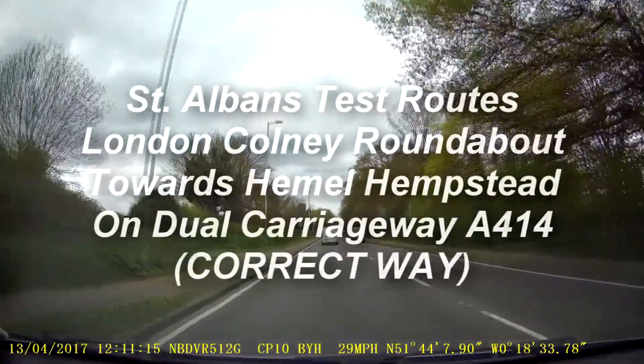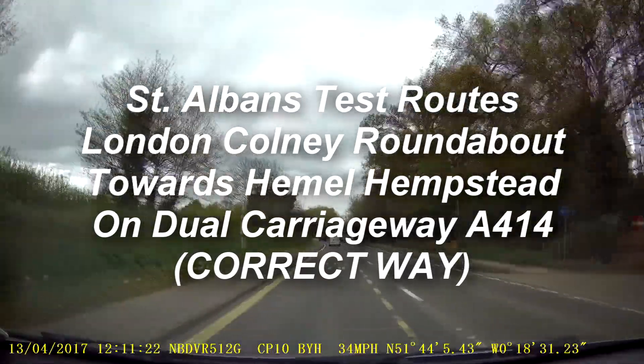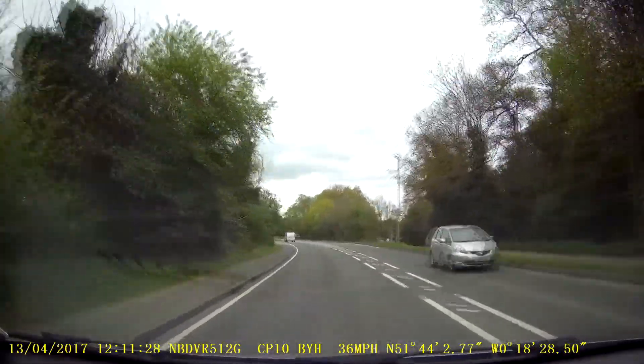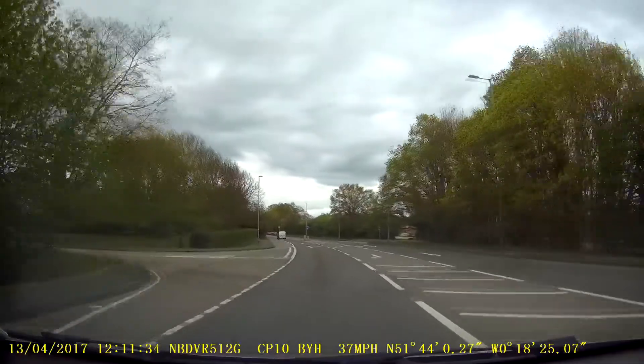This is the one that very often test candidates slip up on. This is the London Coney Roundabout, coming down London Road but turning right towards Hemel Hempstead. So if it's independent driving, which it more than likely will be, you're following Hemel Hempstead.